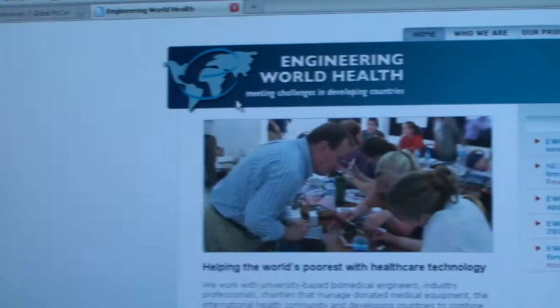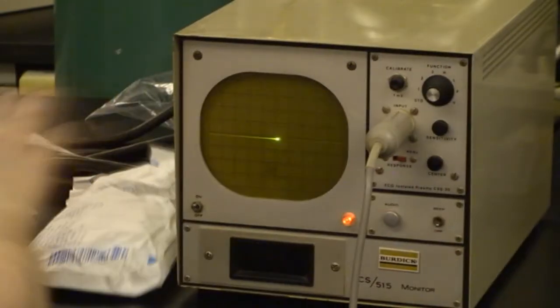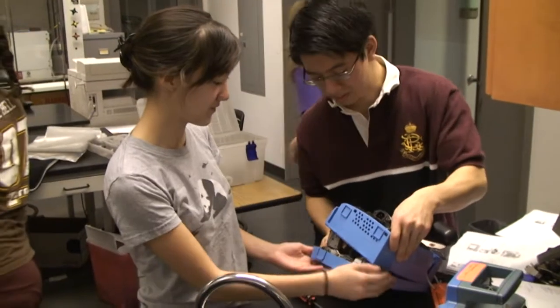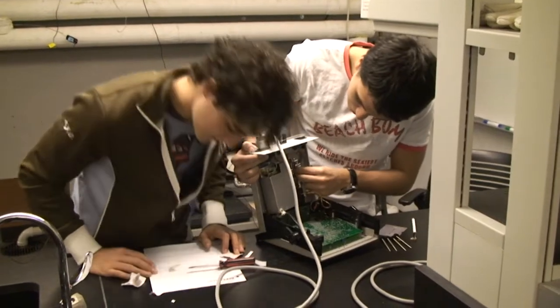Engineering World Health is an organization that allows us to promote and aid in the global health movement. The general goal of our organization is to promote sustainable health care, and the main way that we do that is by repairing medical equipment from local hospitals that aren't used anymore and may or may not be broken — we evaluate and repair them here in order to send them to developing nations.